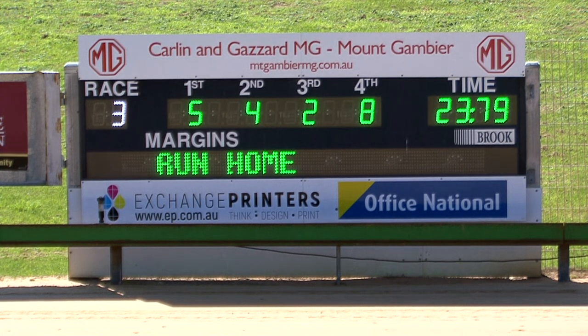And fourth goes to number eight, Zippy Cadillac. So it's five, four, two and eight after the running of race number three on the card.